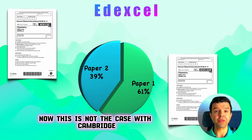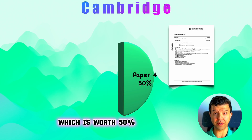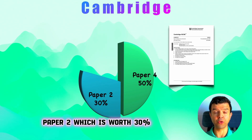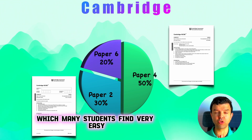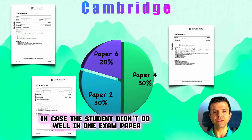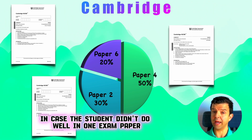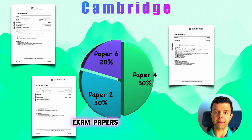This is not the case with Cambridge, because they have three exam papers: paper four, worth 50%; paper two, worth 30%, which is the multiple choice paper; and paper six, which many students find very easy, worth 20%. In case a student didn't do well in one exam paper, they will have room for improvement with two more exam papers.